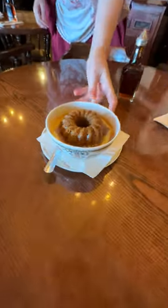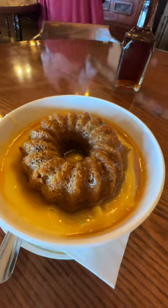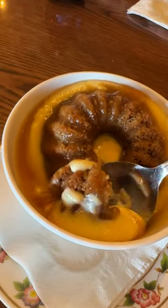For dessert, I got the sticky toffee pudding. I'm not used to seeing the sponge cake just completely drowning in the toffee sauce like it is here. I think I prefer a moister cake and a lighter touch of toffee. I'd probably skip this next time.